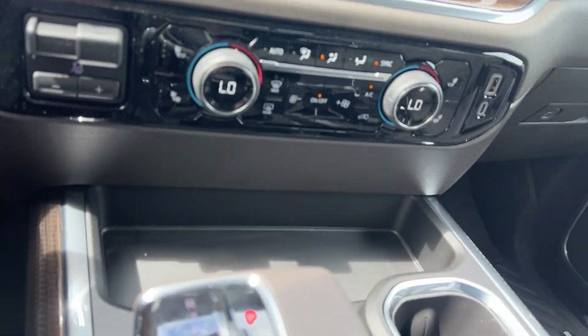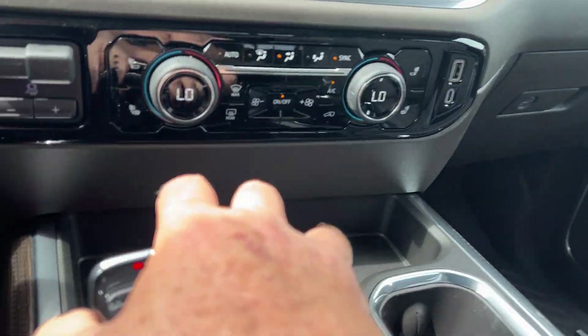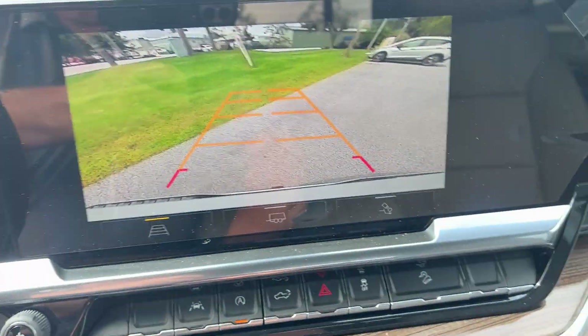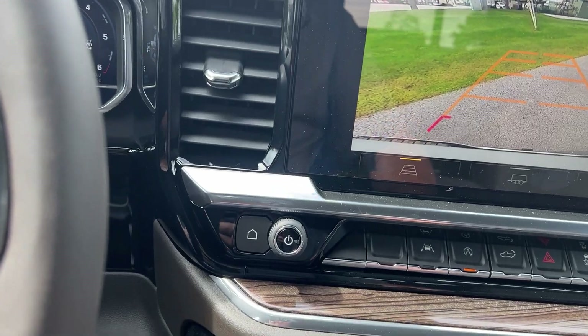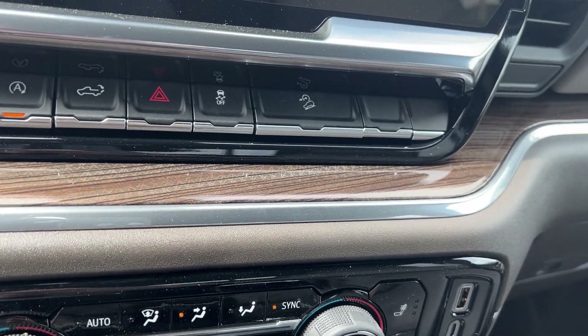This one has your bucket seats in the front. Put it in reverse and it'd be a very nice camera there. If you're towing, this truck is all set up for towing, so it has a built-in brake controller.